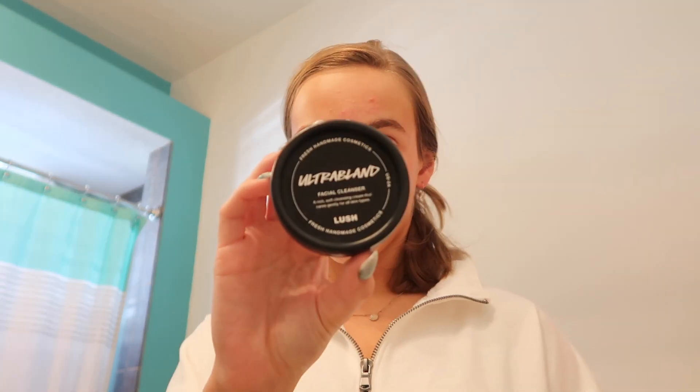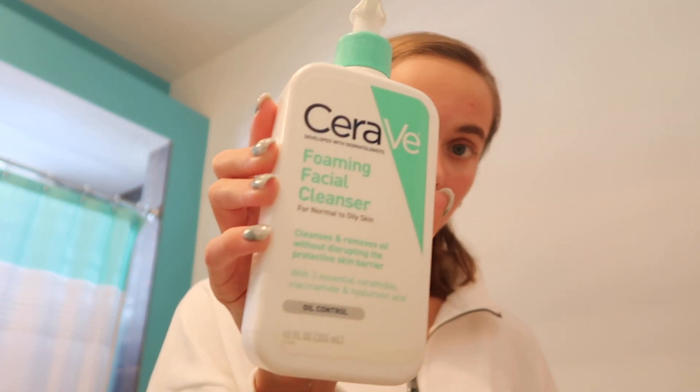At night I usually do my skincare in the shower because I shower at night when I get home from practice. On the nights that I shower at the pool and don't have my skin products with me, I'll just use the little Lush bar again. But on the majority of nights, when I'm showering at home, I use my Ultra Bland Facial Cleanser — I put a light layer of that on my face, and then I put the CeraVe Foaming Facial Cleanser on top of that, and then wash it all off. The CeraVe is for normal to oily skin, which is what my skin is, and the Ultra Bland is for all skin types. The Ultra Bland was actually prescribed to me.